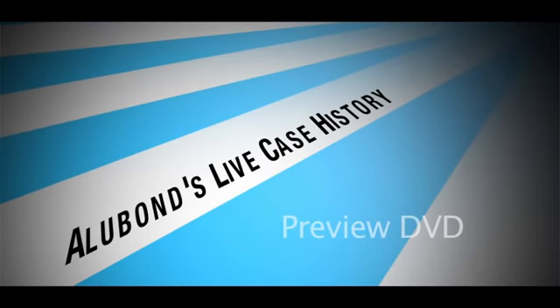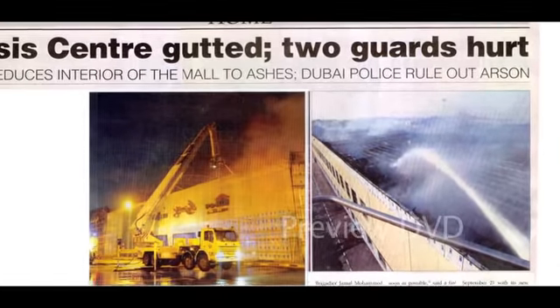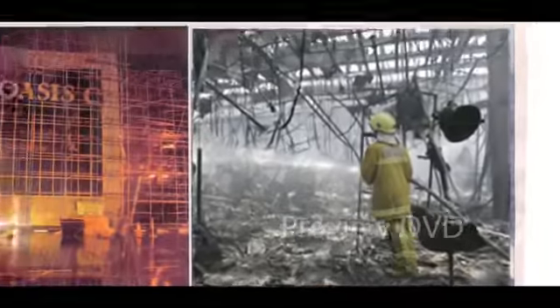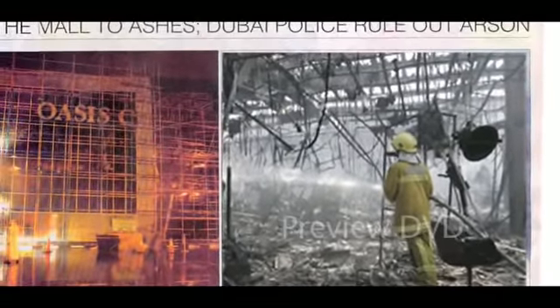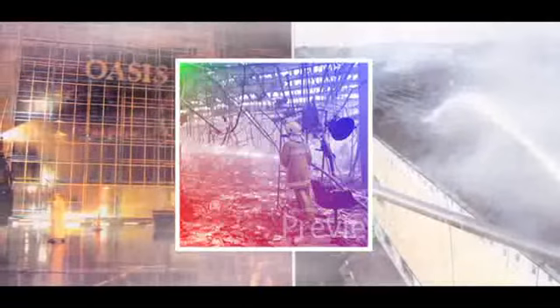Alubon's live case history: Alubon has proven performance in a live fire. In a nationally covered fire accident at Oasis Shopping Mall in Dubai, with damage of over 300 million dollars, the entire interiors were burnt to ashes.